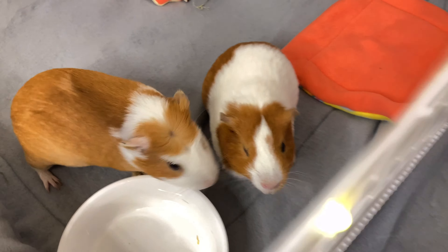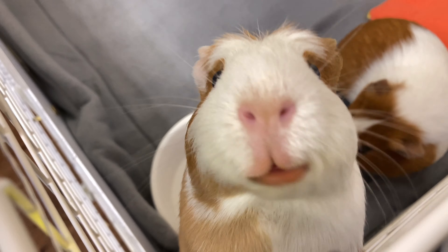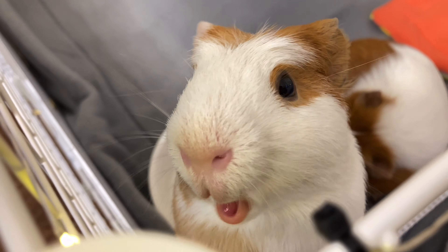Diarrhea can be caused by food that the guinea pig ate or a change in diet. It also might be another illness along with it, but there are many illnesses that guinea pigs can have along with diarrhea, so it's really hard to tell — it really just depends on the guinea pig.